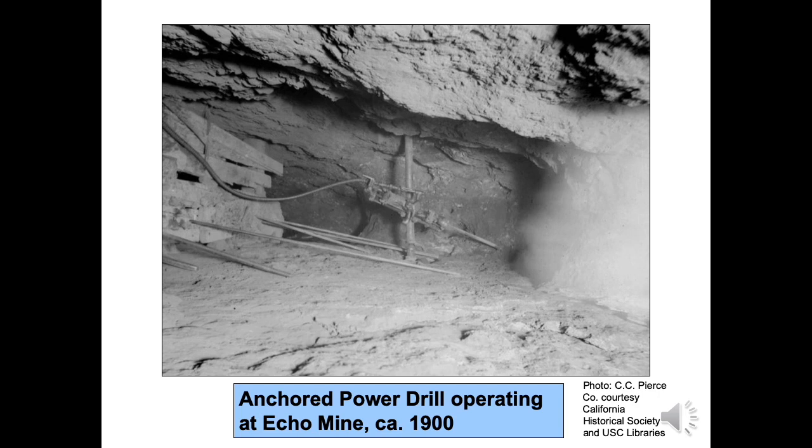Most mining in the first half century at the Mojave District was underground. Since the 1980s, mining has been via open-pit methods. What does the future hold for Mojave area mining? No one knows for sure, but it is unlikely that extensive underground operations will ever return.